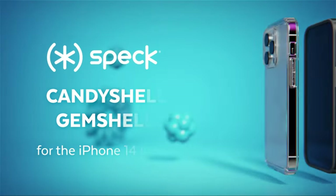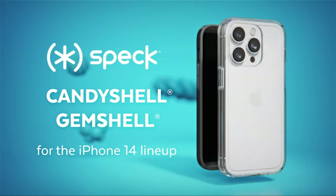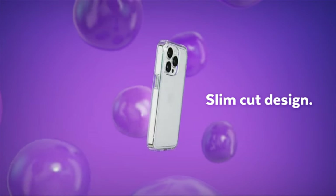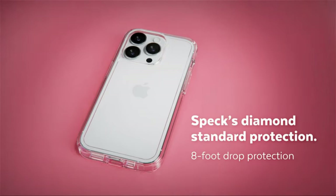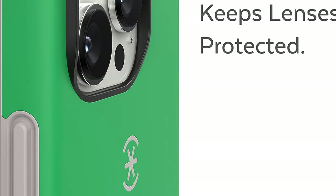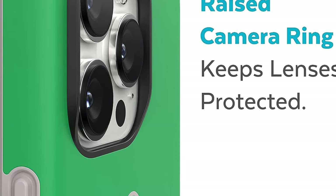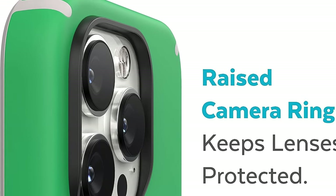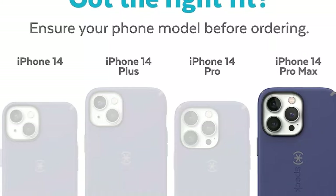Number 7. Speck iPhone 14 Pro Max Case, Slim Phone Case with Drop Protection, Scratch-Resistant with Soft Touch for 6.7-inch iPhone 14 Pro Max, Dual Layer Case. Designed to fit the iPhone 14 Pro Max, built specifically to fit your 6.7-inch phone. This case has cutouts to perfectly fit the buttons, speakers and the charger, and also has a raised camera ring to keep lenses protected.